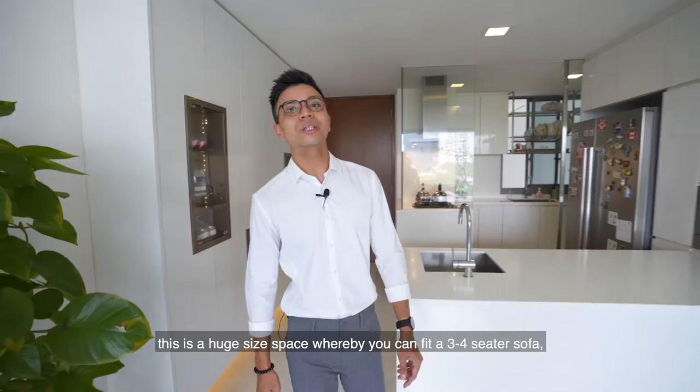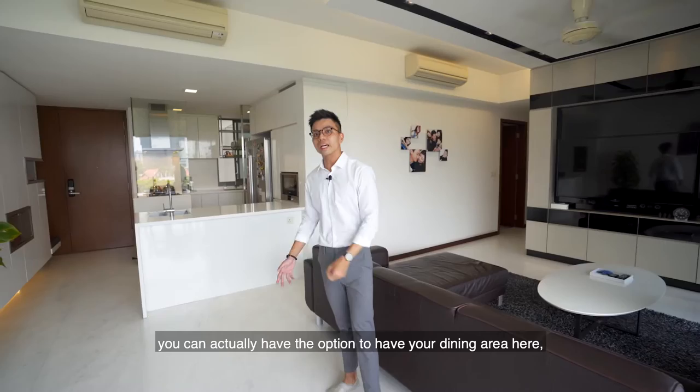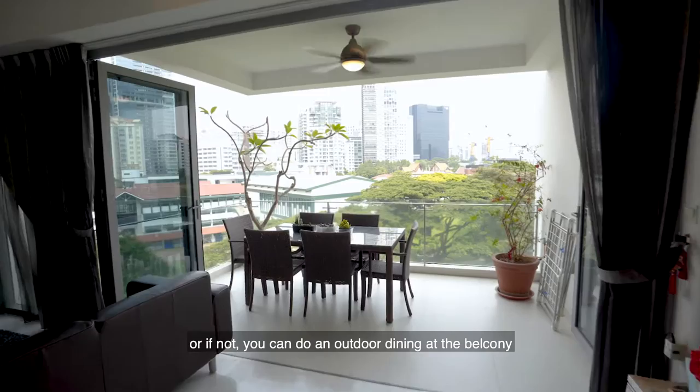Entering the living room, this is a huge space where you can fit a 3 to 4-seater sofa, yet you have ample space to fit a huge coffee table and TV console. Over here, you can have the option of doing your dining area, or you can do outdoor dining at the balcony like what the owners did.